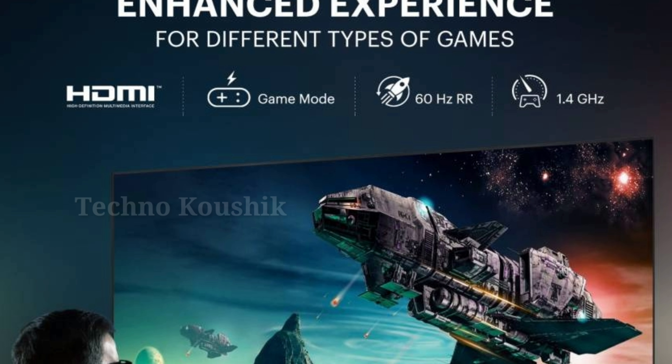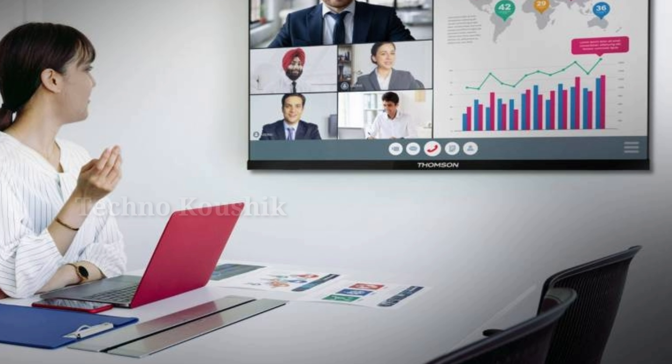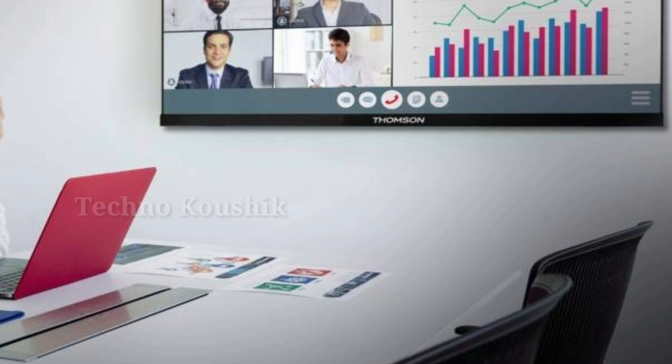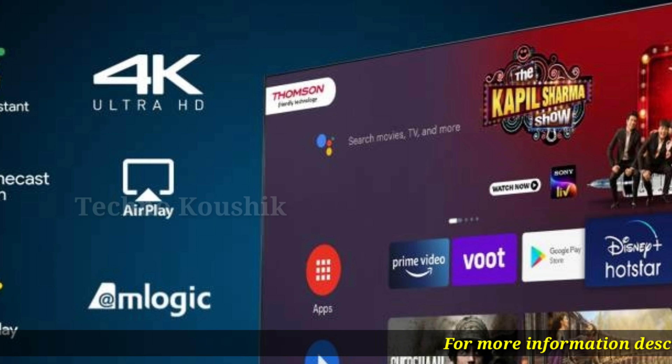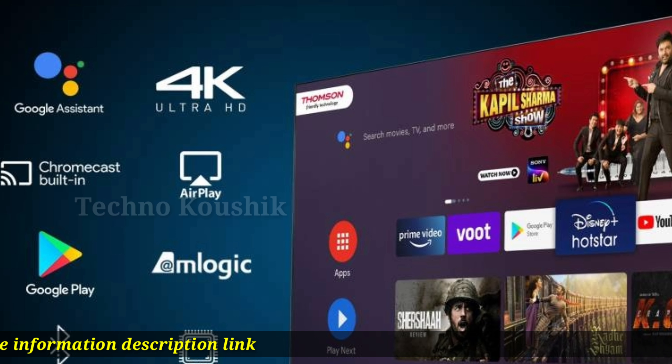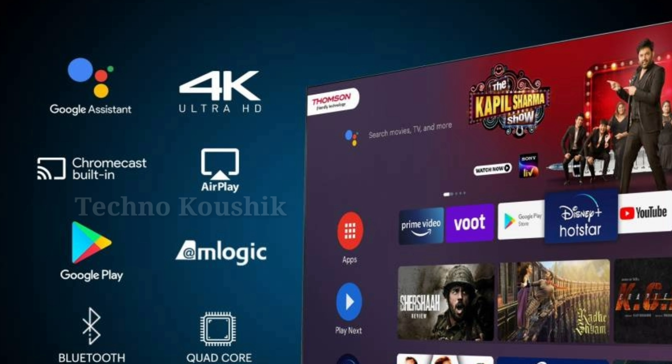Enjoy an enthralling visual experience with great performance, as this TV comes with a quad-core CPU, Mali quad-core GPU, and a clock speed of 1.4 GHz. The Amlogic chipset with ARM Cortex A53 processor gives you a smooth viewing experience.